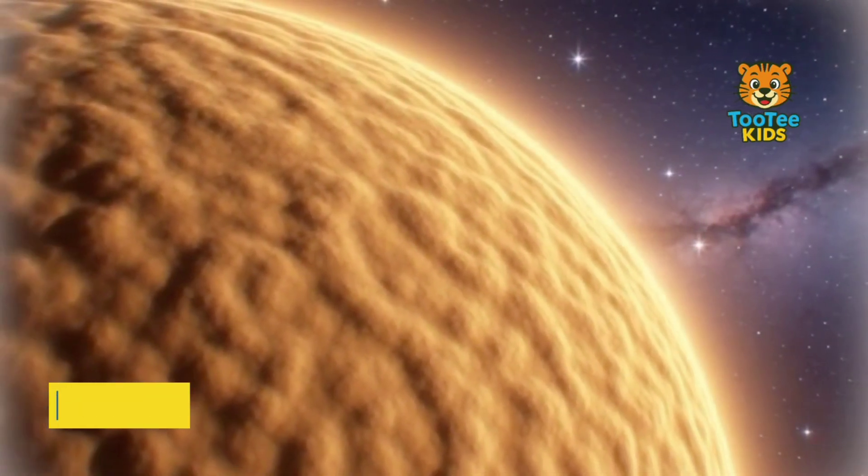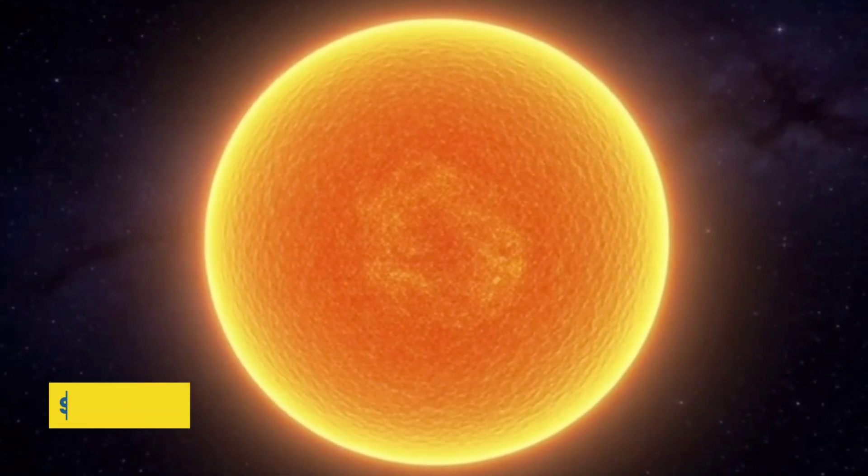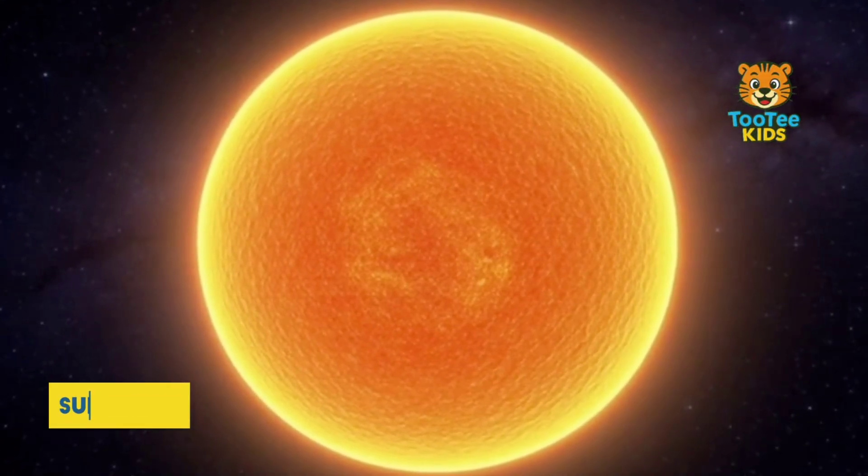This energy provides light and heat to all the planets. The Sun's gravity holds the entire solar system together.